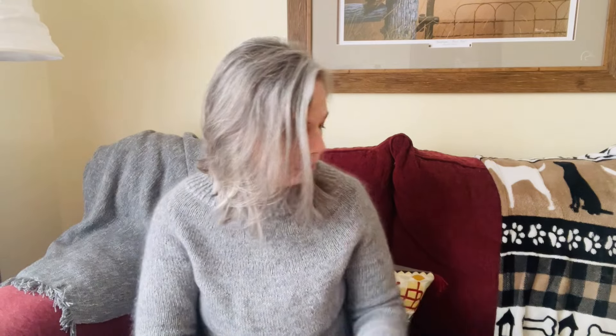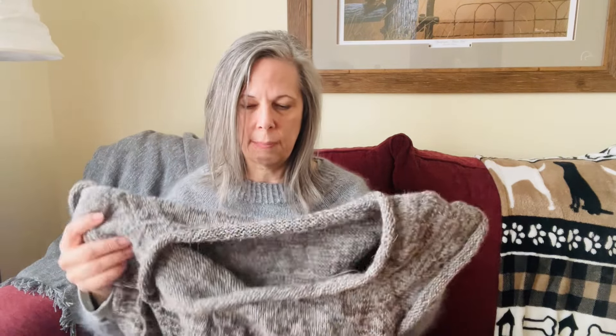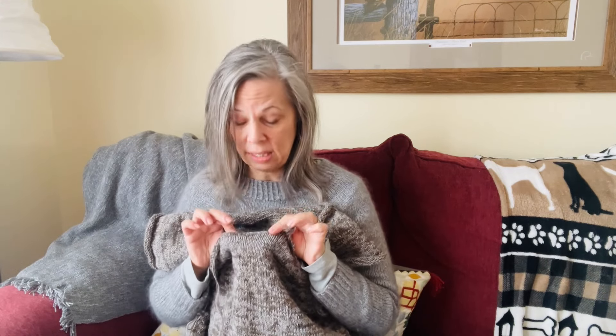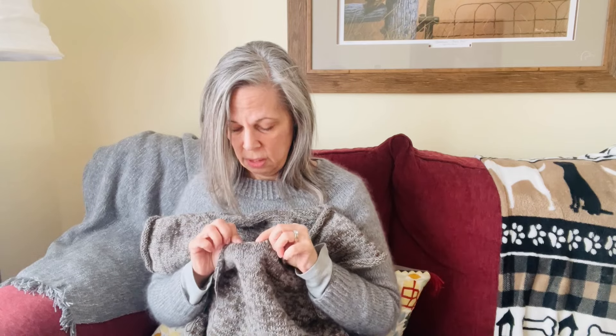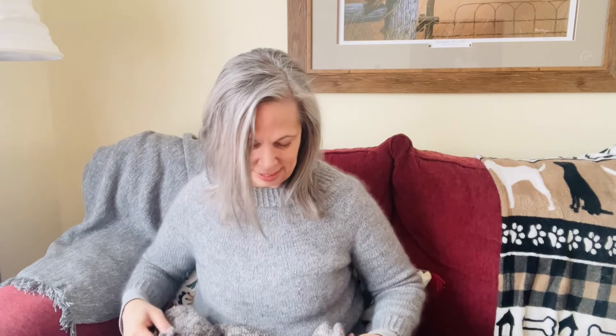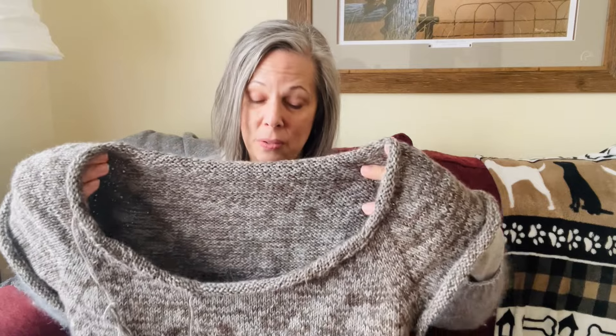I'm trying to decide which pattern to knit next. I might do the Lento next, but I haven't settled on a yarn yet. I still have a little ways to go on the current sweater. I'm not looking forward to picking up the neck stitches — I'm just really bad at that, though my last attempt looked fine. I usually have to watch a tutorial first. If a pattern requires picking up for the neck I'll sometimes skip it and choose one that doesn't.